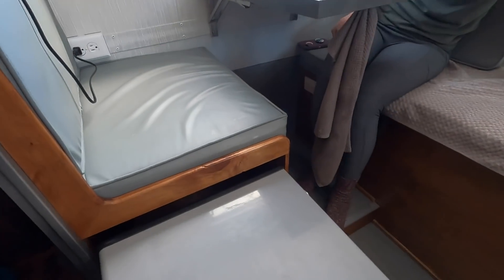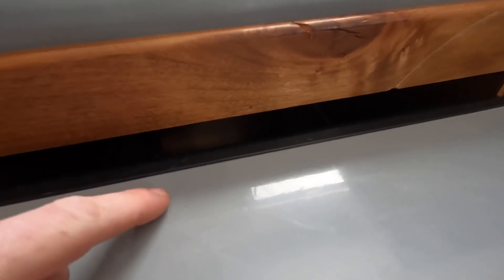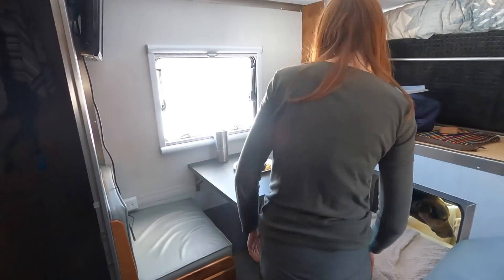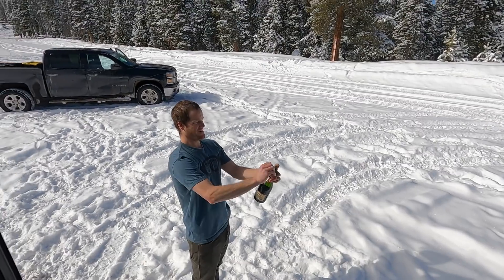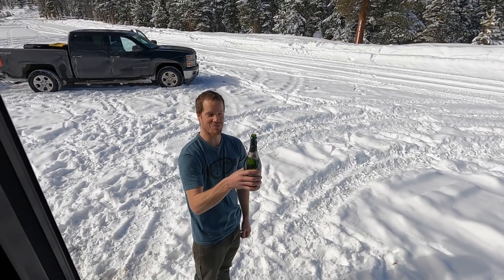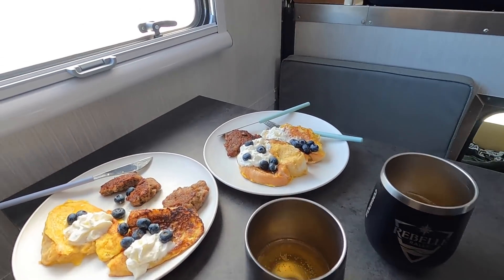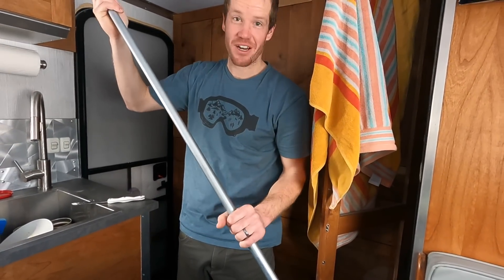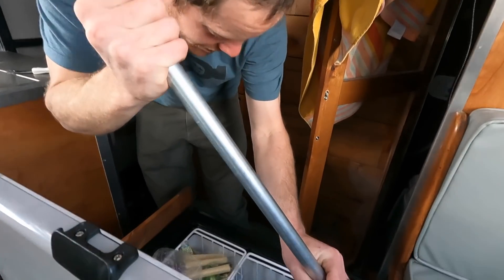Somehow the lid to the whipped cream just bounced off the top of the fridge, down this little crack, and all the way into the back corner, and now the fridge won't close. Courtney decided we're going to deal with that after our Valentine's breakfast. I have this piece of conduit from a project that I was going to do that I never did, and it finally has a use.